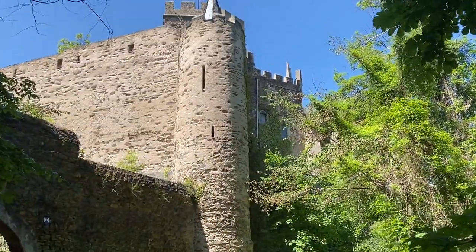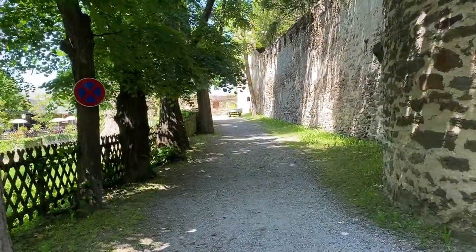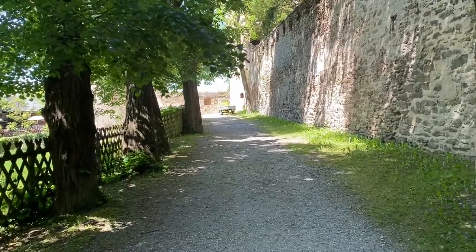It is a beautiful old town with an extensive hiking route network, delicious local cuisine, and many more.